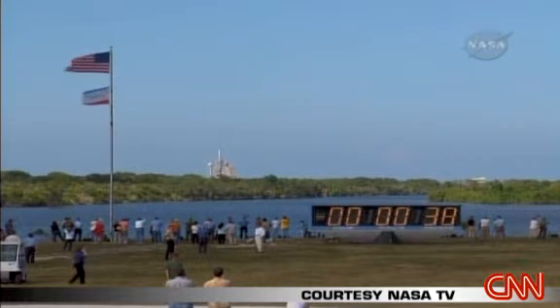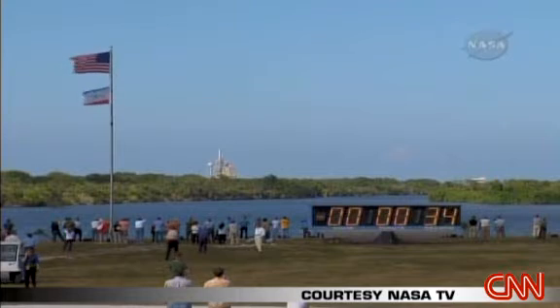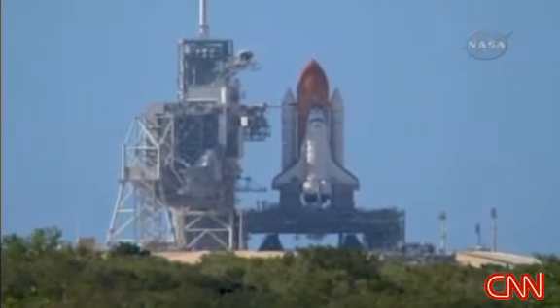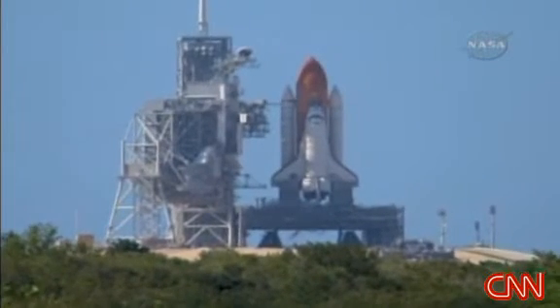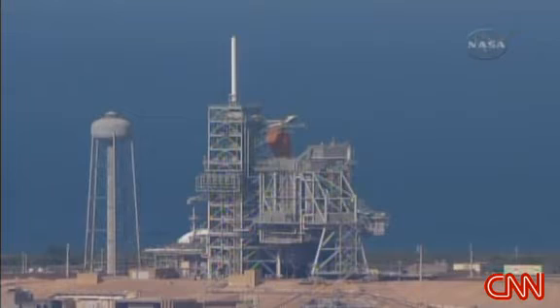Coming up on go for auto sequence start. The computer on board Discovery controls the spacecraft. CLS go for auto sequence start. T-minus 25 seconds and counting.